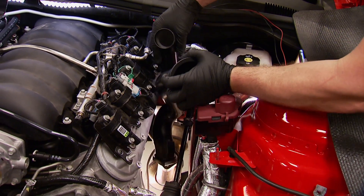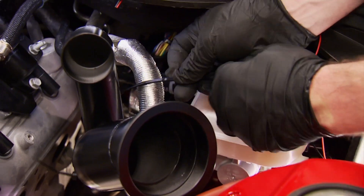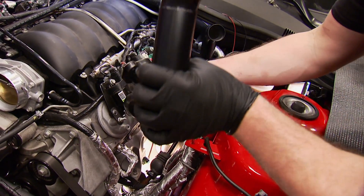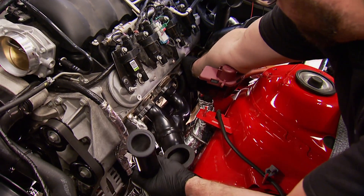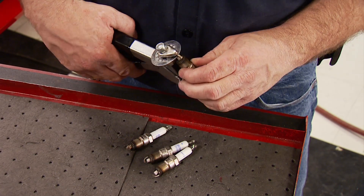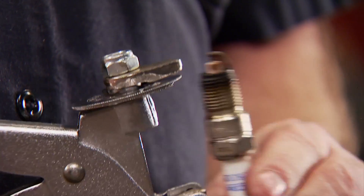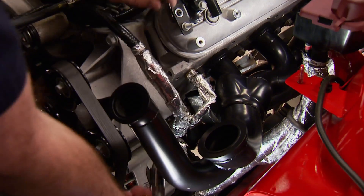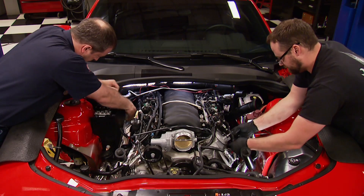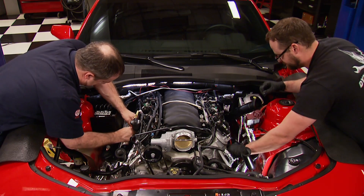Before the driver's side header can go on, the down pipe needs to be put in position and secured with a zip tie for now. This header is a mirrored image of the other side and goes on with factory hardware. The factory spark plugs are reused, but the gap has to be tightened up to 30 thousandths to keep the flame from blowing out due to the additional cylinder pressure from the turbos. A custom length MSD wire set is also supplied because of the relocated coil packs. And with that, we're halfway there.